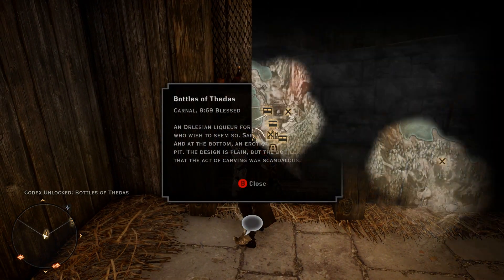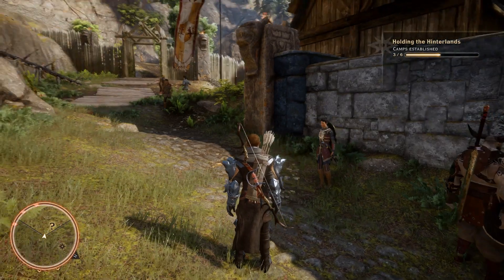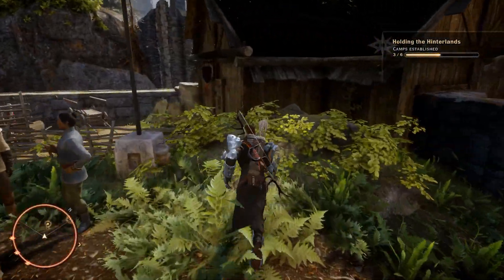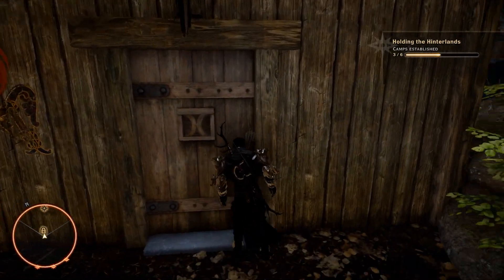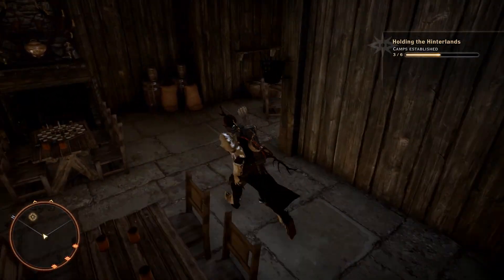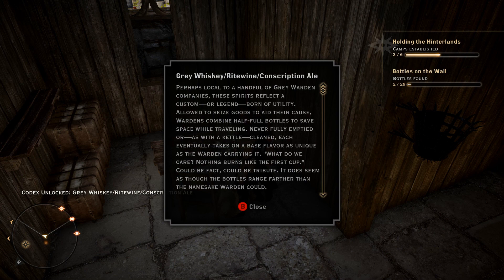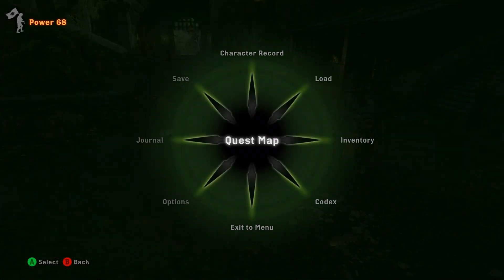Back with the second Bottle of Thedas, out in the Hinterlands. This one is inside Redcliff Village. Once you get out to Redcliff Village, head back up towards the entrance and down over here — you're going to find the wheelhouse. This is a deft hands, fine tools door, so you're going to need that Inquisition perk to get in. Once inside, head around to the right and you will find your next Bottle of Thedas on the table.